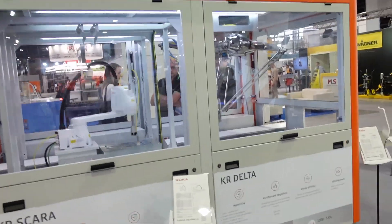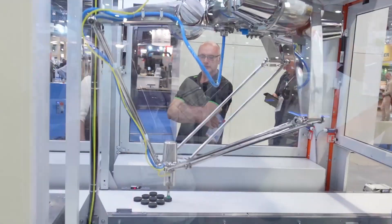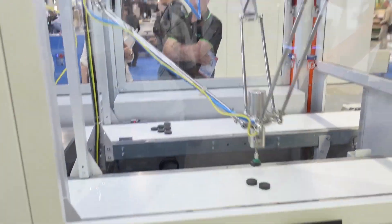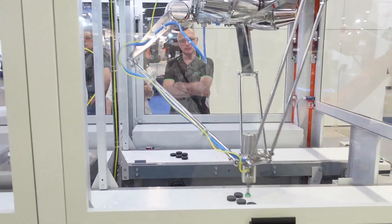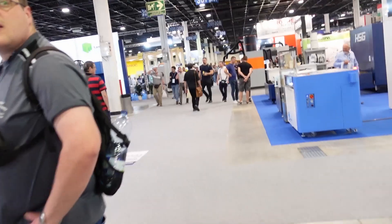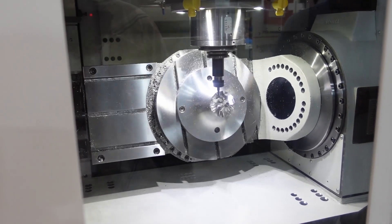While walking to the next spot, I notice a really big and fast Delta printer, and some nice 5-axis CNC milling.